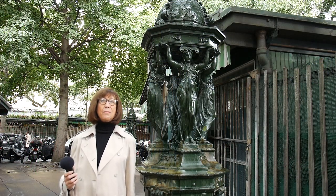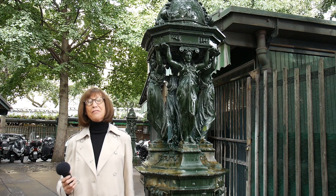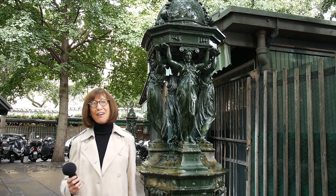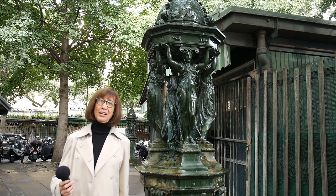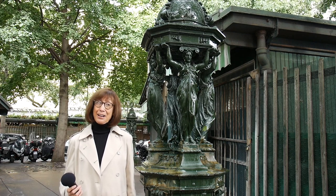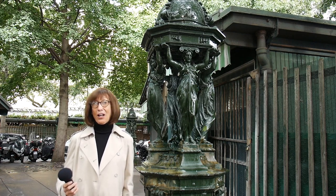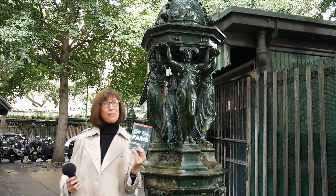Today, 100 grand model Wallace fountains are scattered all around Paris, and they can be found on grand boulevards and avenues, small neighborhood squares, and back streets. Searching for the Wallace fountains is like a treasure hunt, and it's lots of fun. I know because I've found them all, and I've put together a bilingual guidebook for others to find them too.